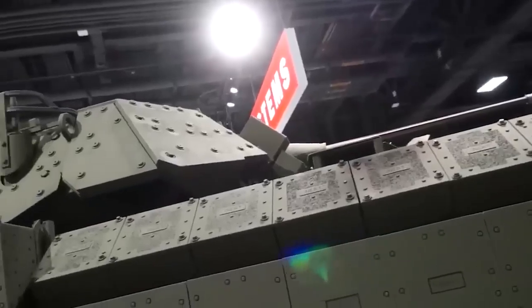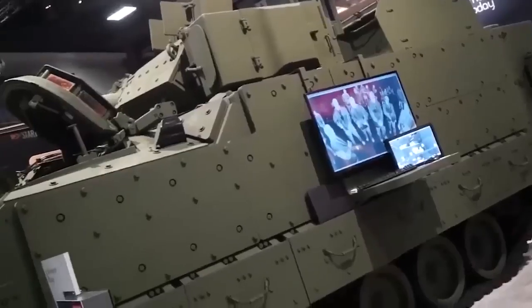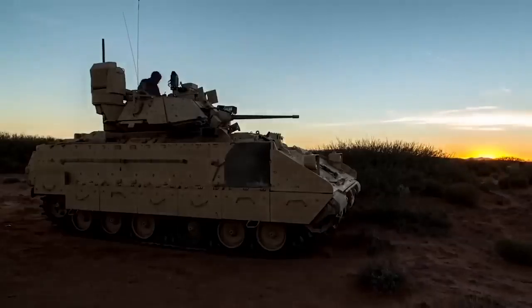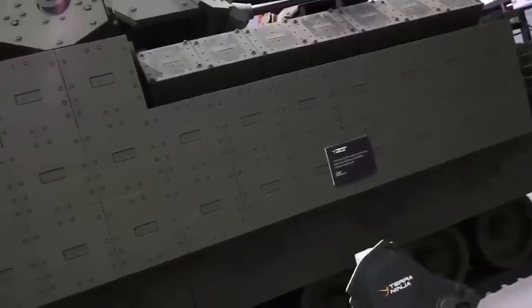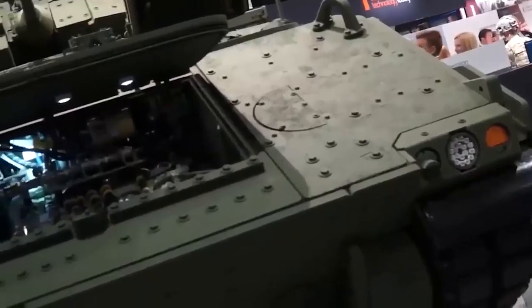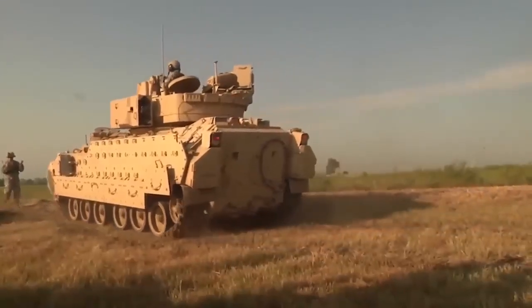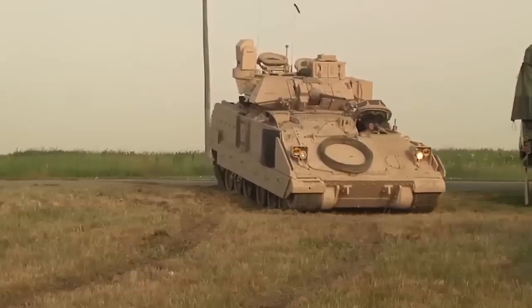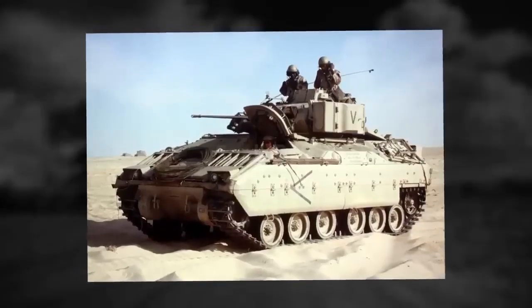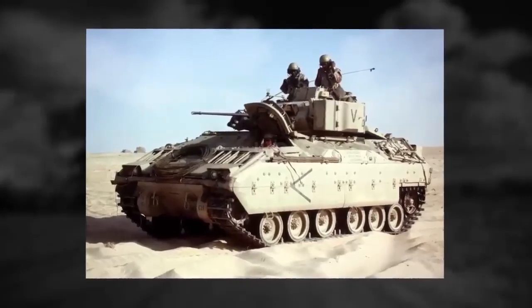Mobility is harder to assess. Based on the latest ASCOD engines — 800 horsepower diesels — this gives a specific power of 25 horsepower per tonne at 32 tons. Not bad by modern standards, but these figures have long become the norm for main battle tanks. In short, although the tank turned out to be light, it is not supermobile.